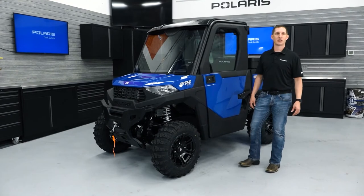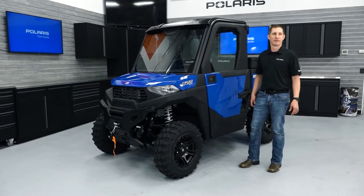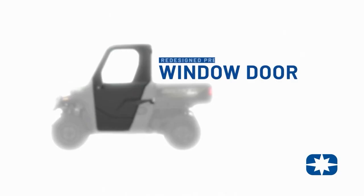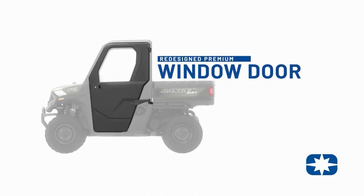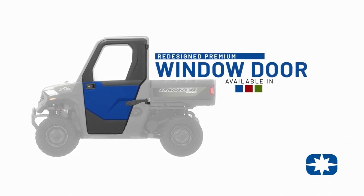We're also excited to launch a completely new and redesigned premium crank window door for the SP570 with improved sealing. This door system has a massive exterior accent panel that can be switched out to match the color of your vehicle for a truly integrated look.